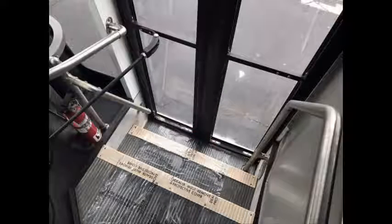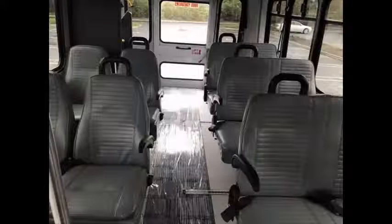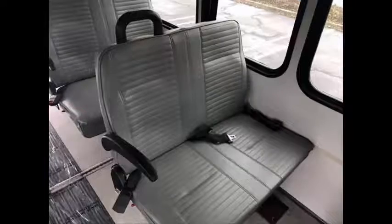Stainless steel entrance rails and vanity panels throughout. 10 passenger vinyl seats with seat belts, armrests and grab handles. The seating arrangement is perfect for tours, charters, shuttle service, church, adult daycare, retirement homes, handicapped mobility, schools and other business uses. The interior looks almost new and is very comfortable with vinyl seats.